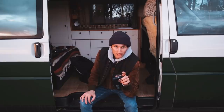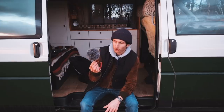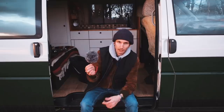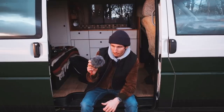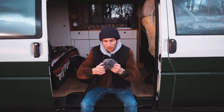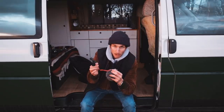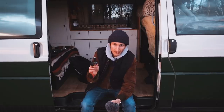Jetzt ist ein günstigeres Mikrofon auf der Kamera. Es sieht gerade nur aus wie ein Filz-Wollknäuel-Puschel-Ding, weil dieser Windschutz drauf ist – den habe ich eigentlich immer drauf, weil ich es schade finde, wenn Aufnahmen wegen Windgeräuschen kaputt sind. Darunter sieht es ganz anders aus. Bei dem ist praktisch, dass es immer automatisch an ist, wenn es eingesteckt ist. Qualitativ reicht das auf jeden Fall aus.